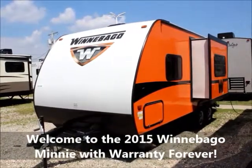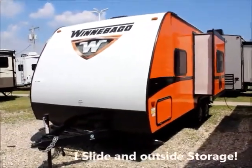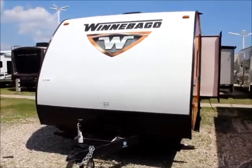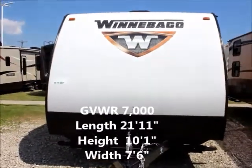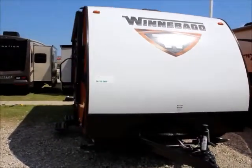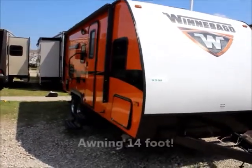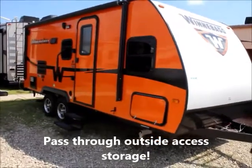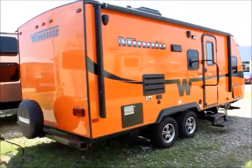Here we have the 2015 Winnebago Mini. It comes with one slide on the side. Very light, so it can be hauled and towed by most vehicles. No retractable awning on the side. This is the off-side and back view.